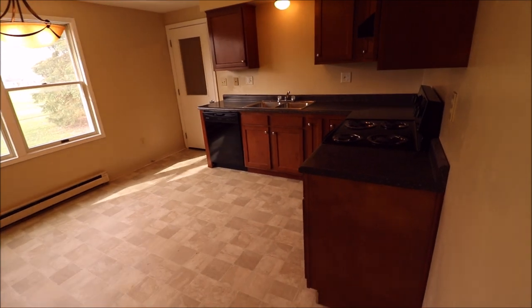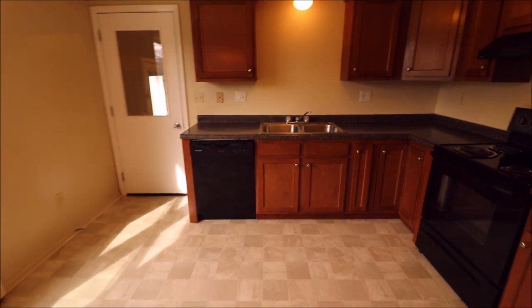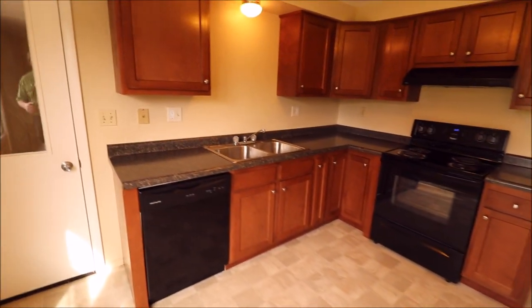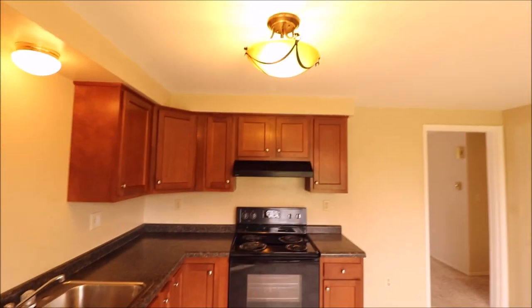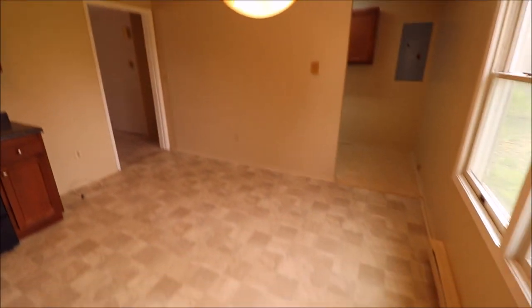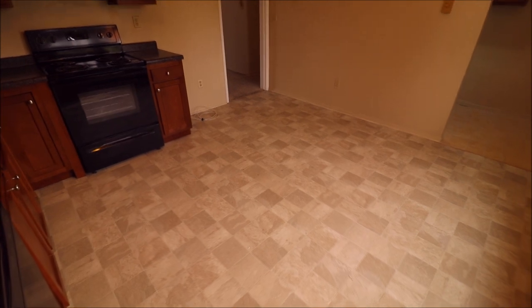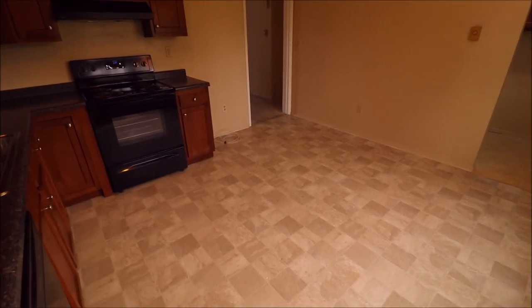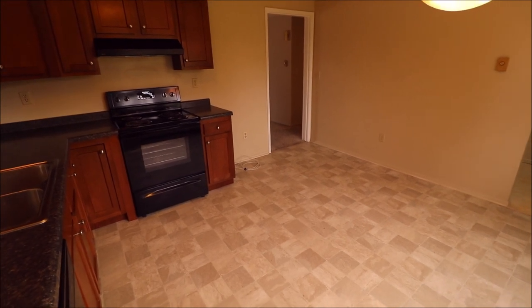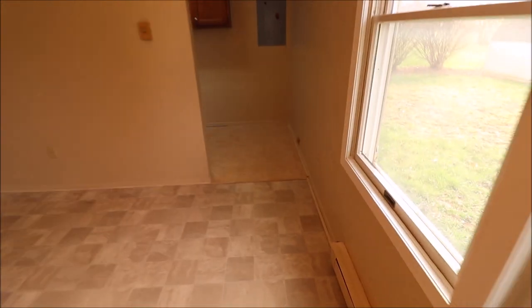The kitchen was completely remodeled about six years ago, so the cabinets, dishwasher, and range are all about six years old — and these are very nice cabinets. There's a new light fixture and another one here as well. This is a perfect spot to put a table, and there's plenty of room to add an island. This is where the refrigerator would go, and since there's no cabinet above that space, you have plenty of room for a big or tall fridge.